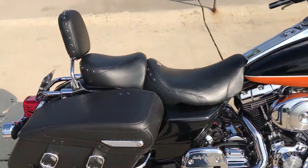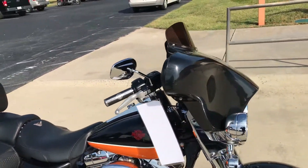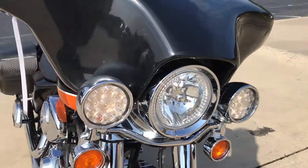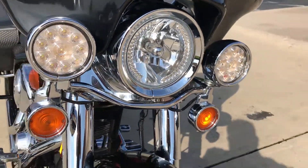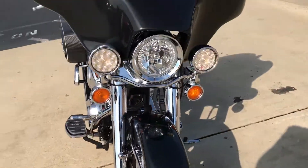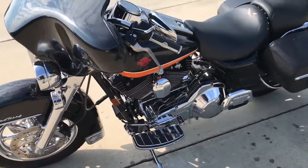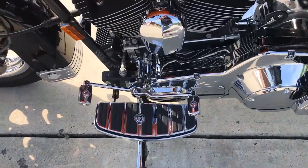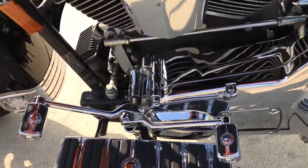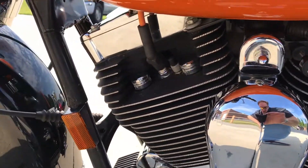It's carbureted and it's one-of-a-kind. Got the batwing style fairing, got the halo headlight. Beautiful bike. The Willie G collection footboards, controls, grips. You've got compression release valves.